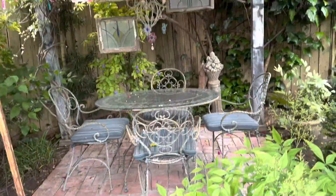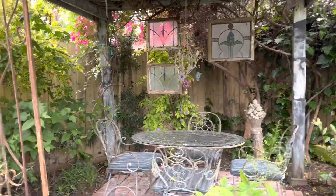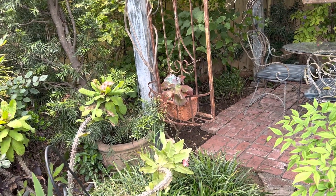This is the area that we dine in during the summer — it's cool. And in this tiny backyard, I have many seating or sitting areas.